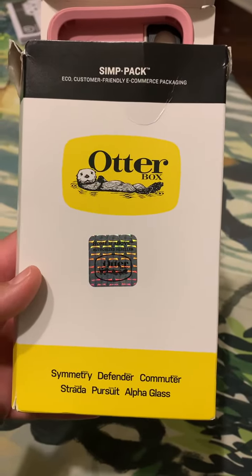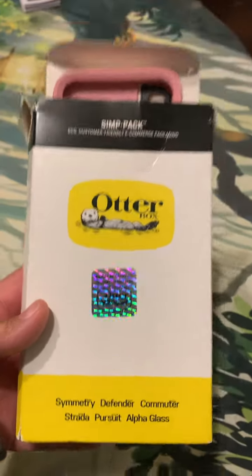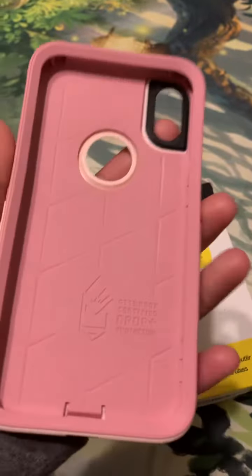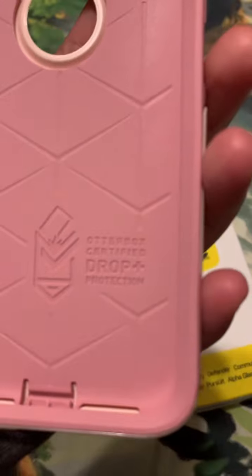Hey guys, I am so excited to show you my new OtterBox for my phone. It comes in separate colors and I've been using the OtterBox brand for years, and we can see here it's got...